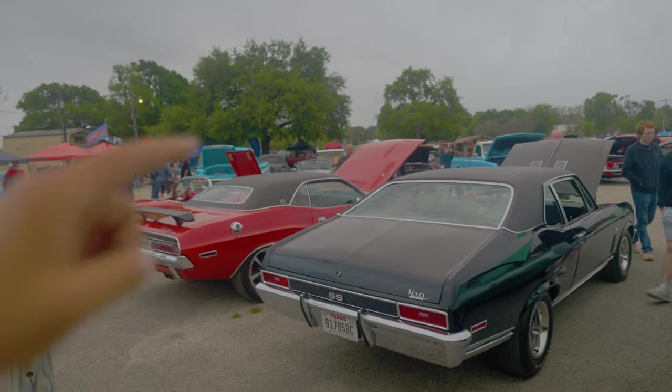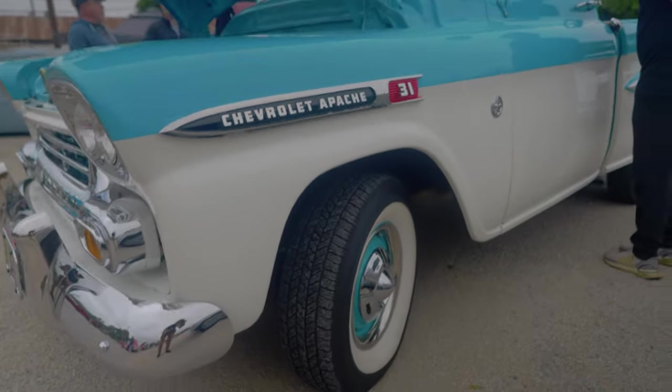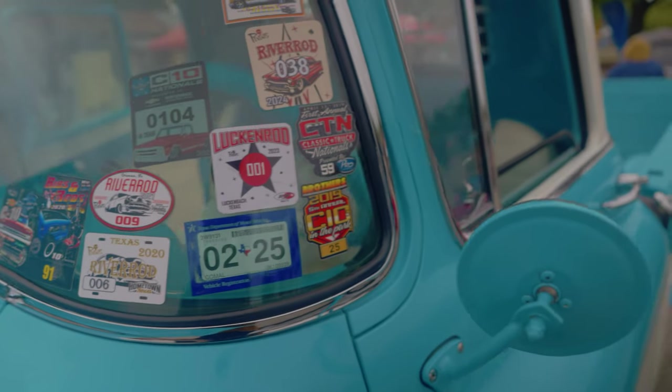I'm pretty sure I've seen this Challenger around because I remember that Scat Pack sticker on the corner — really good job. And there's a Chevrolet Apache with white walls — this guy definitely goes to a lot of shows: River Rod, Ribs and Rods, C10 Nationals, Lonestar Rod.